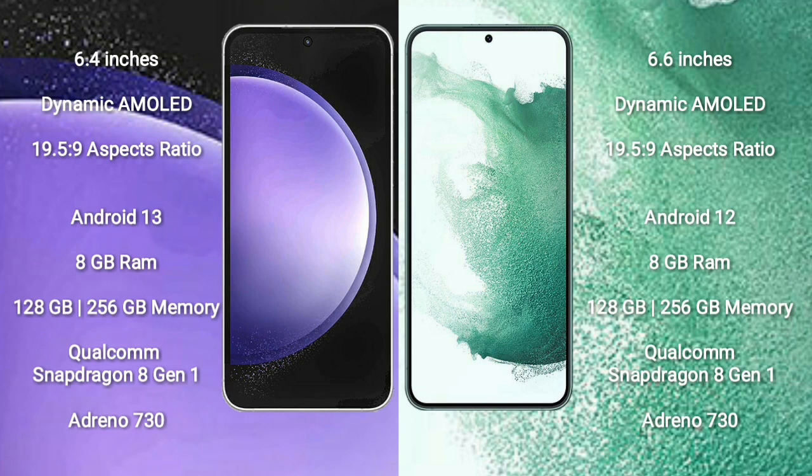Samsung Galaxy S22 Plus comes with a 6.6 inch dynamic AMOLED display and aspect ratio 19.5:9.